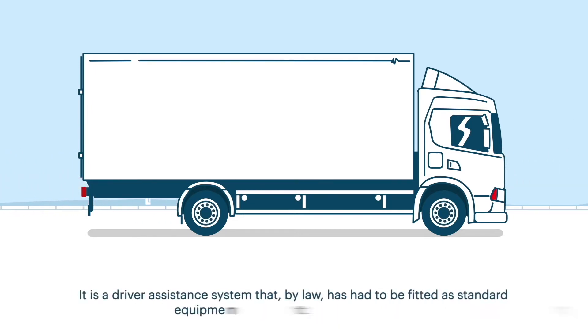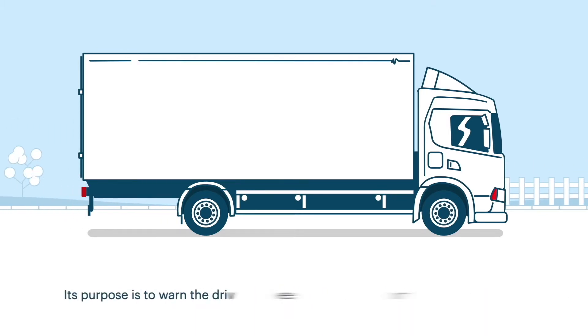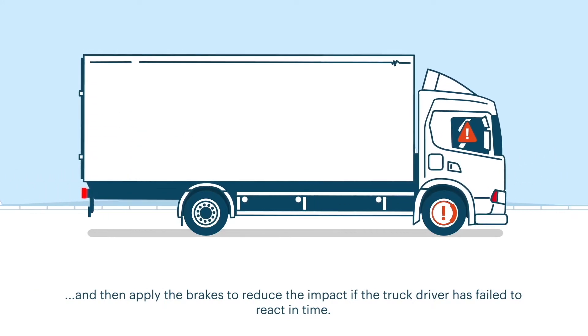It is a driver assistance system that, by law, has had to be fitted as standard equipment to most new HGVs since 2015. Its purpose is to warn the driver if it senses that the truck is about to run into the back of other traffic, and then apply the brakes to reduce the impact if the truck driver has failed to react in time.